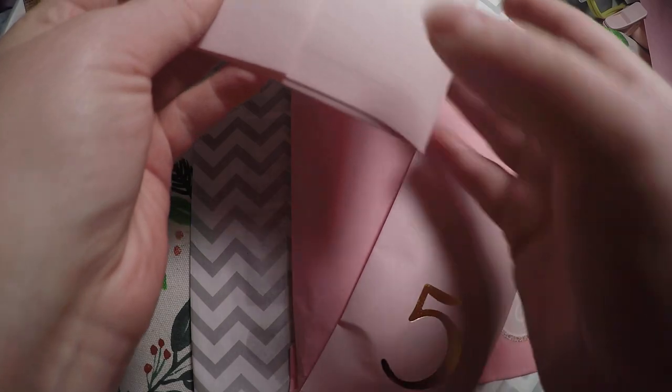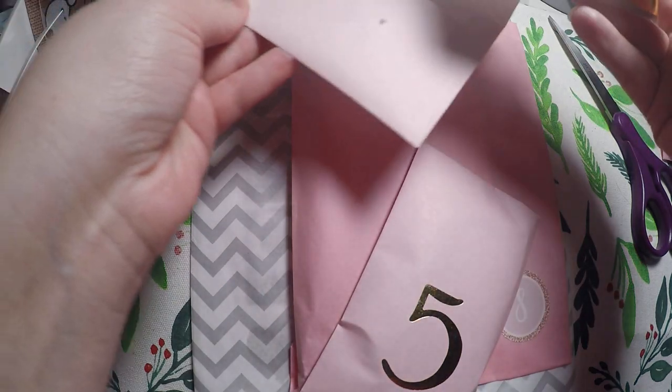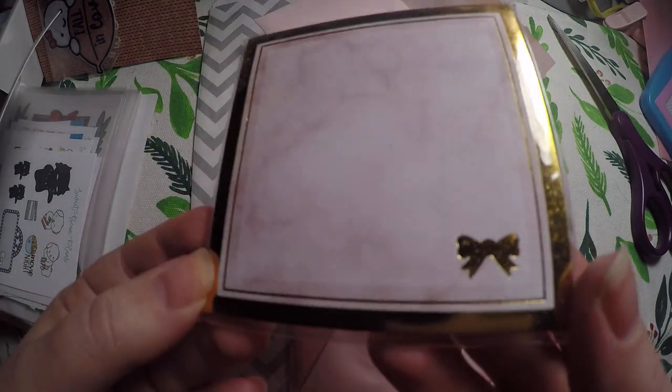Then we've got day 18 of the Giving Girl, because this one was also 25 days. Oh, we got more sticky notes — these super cute foiled sticky notes here.